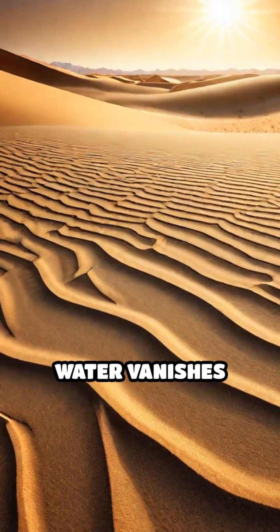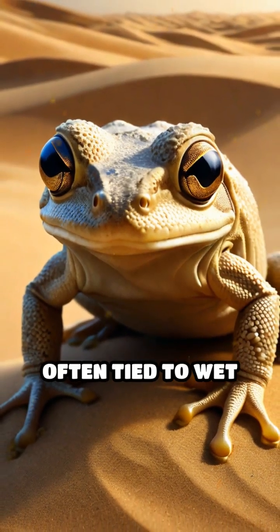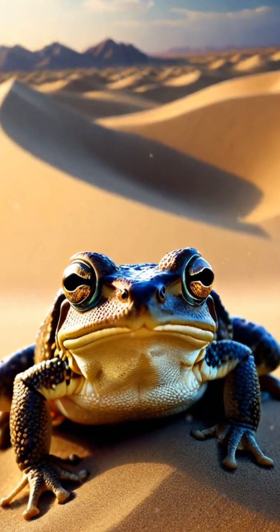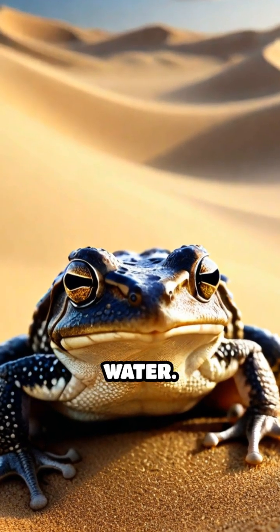Imagine surviving in a place where water vanishes within minutes. How do amphibians, creatures often tied to wet habitats, thrive in scorching dunes? Meet the sand-dwelling spadefoot toad. These remarkable amphibians have evolved ingenious strategies to conserve every precious drop of water.